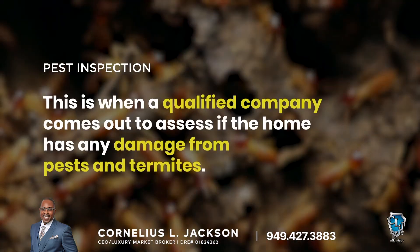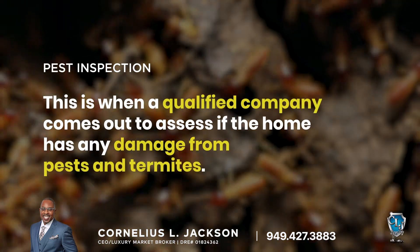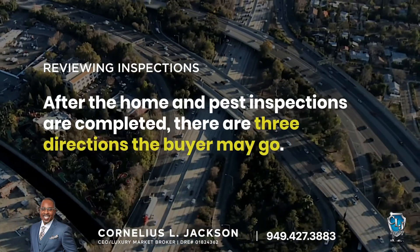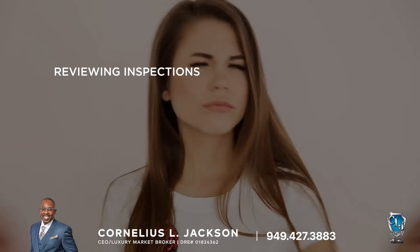Pest inspection: this is when a qualified company comes out to assess if the home has any damage from pests and termites. After the home and pest inspections are completed, there are three directions the buyer may go.